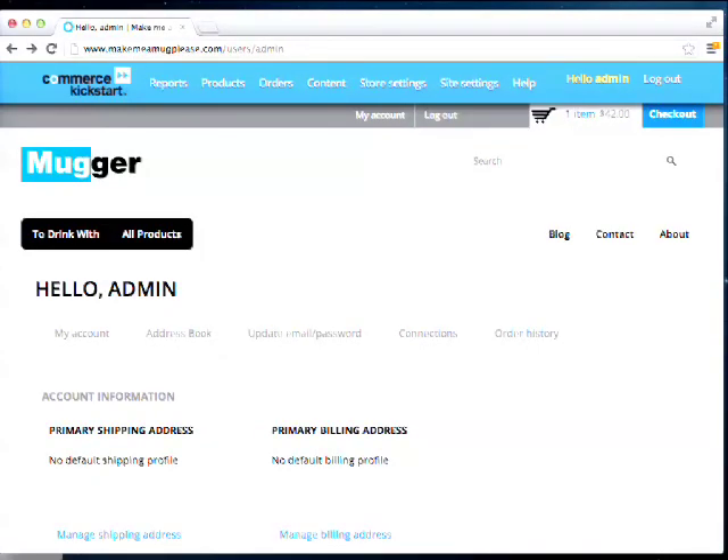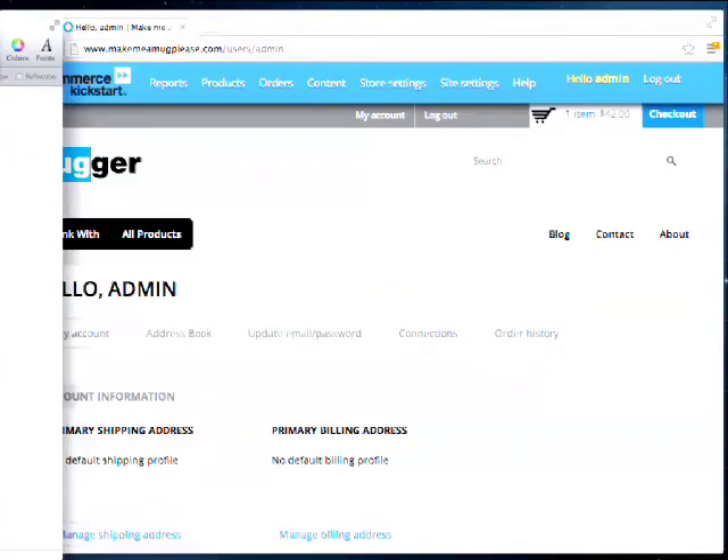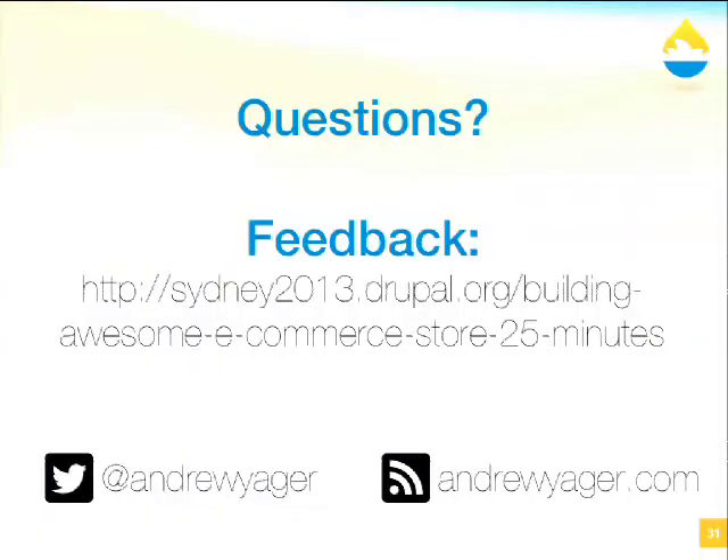If you do think of anything you'd like to ask, you can catch me on Twitter at Andrew Yeager. You can also leave comments and feedback on the 2013.drupal.org website under this session. Thank you very much.